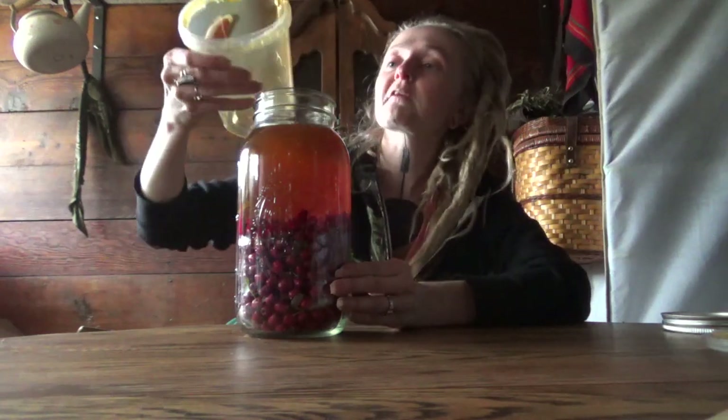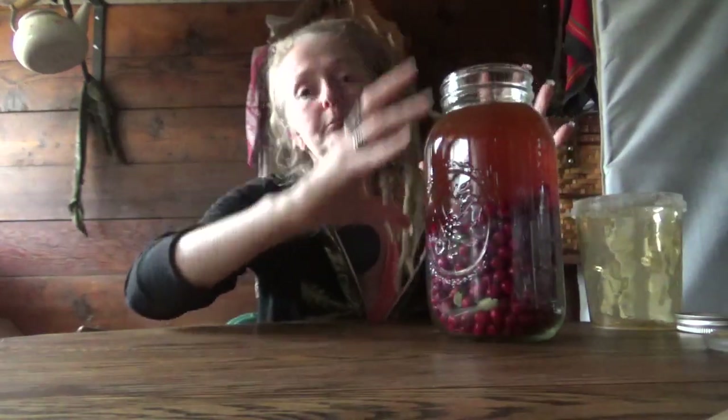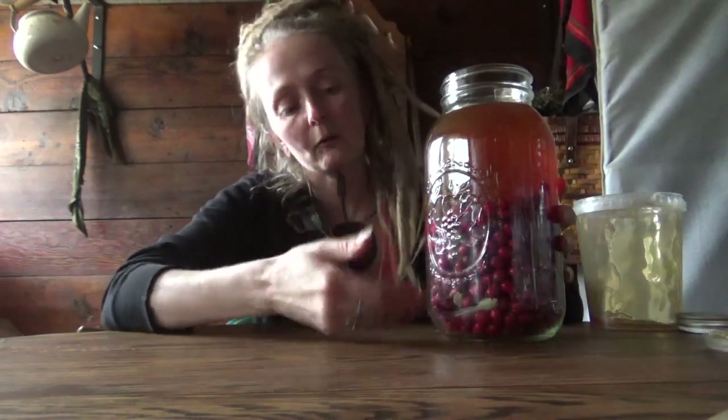You're going to want to fill it up all the way to the top. Pick a jar that will contain what you're working with — don't leave a ton of headspace. Once that works down in, I'm going to sit this in a warm, dark place because I actually want to encourage a little bit of fermentation. Fermentation creates alcohol, and alcohol will extract these berries' alcohol-soluble properties.